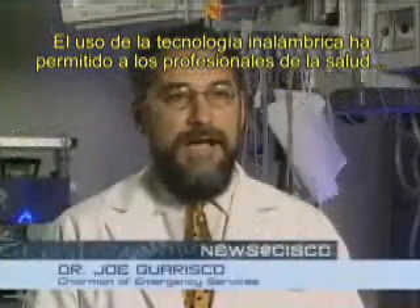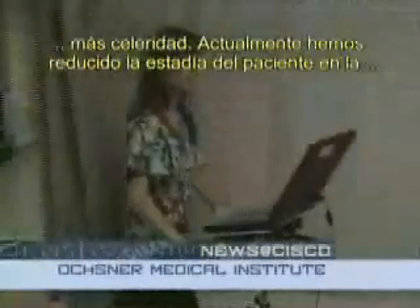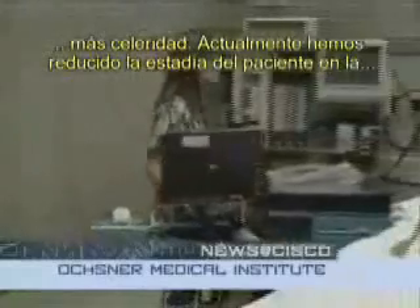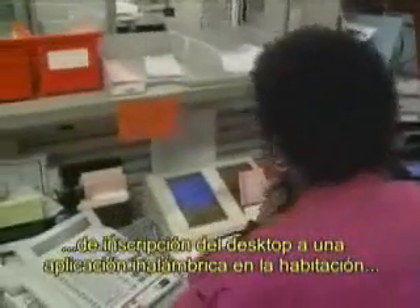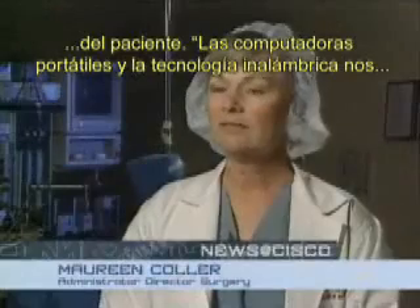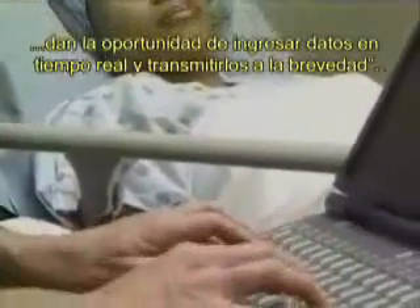Using wireless has allowed the caretakers, the caregivers, to get to the patient and initiate their treatments earlier. Right away we cut maybe 20 to 25 minutes off the patient's length of stay in the emergency department by moving the registration process from a desktop to a wireless application in the patient's room. Laptop computers and the wireless technology give us the opportunity to enter data on a real-time basis and transmit that data in a short period of time.